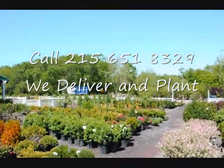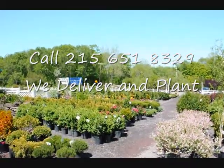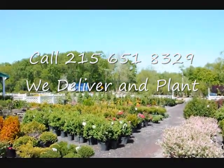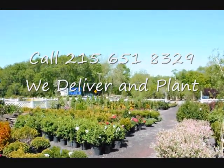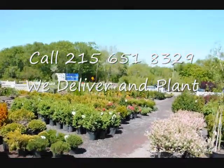Our website is seedlingsrs.com, and our telephone number is 215-651-8329. Thank you.